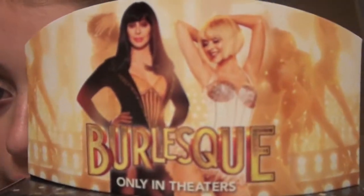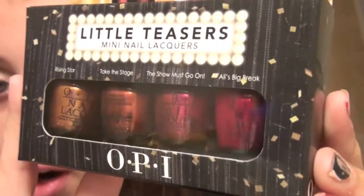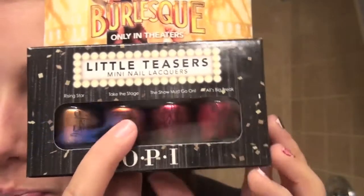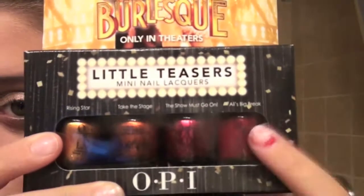Then I'll show you what I got from Cavalaro and Co. I only got one thing but I love what I got. I got the little Teasers mini nail lacquers set - the burlesque glittery nail polishes. It has Cher and Christina Aguilera, and then these gorgeous four fall colors: Rising Star, Take the Stage, The Show Must Go On, and Allie's Big Break. So it's a nice golden bronze color, an orangey burnt sienna color, a raspberry berry shimmery color, and a true red shimmery color. I love them.